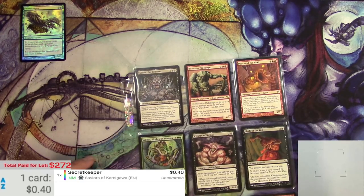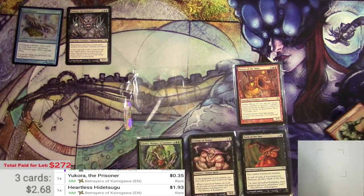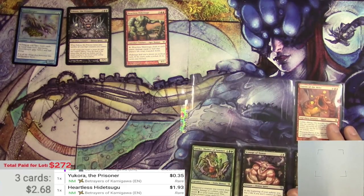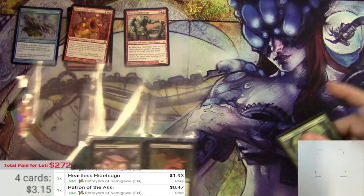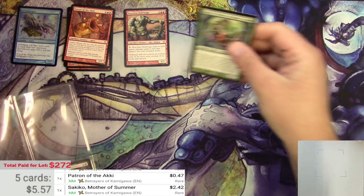Next page has some rares. Patreza Kamigawa — Heartless Hidetsugo is over 90 cents, so it'll go into the pile and count towards the total at the end. Next is Sakiko, Mother of Summer — that scanned a little better, a couple bucks there.